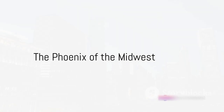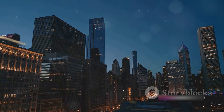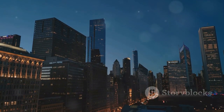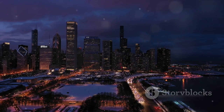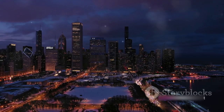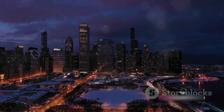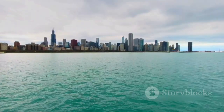Did you know that the entire city of Chicago was raised by nearly 10 feet in the 1850s and 1860s to combat flooding problems? Chicago's inception is a tale of resilience and ingenuity. Imagine the colossal task of lifting an entire city, brick by brick, building by building — a feat so audacious it's hard to believe. Yet it was accomplished, and the Windy City was born, standing tall against the odds.